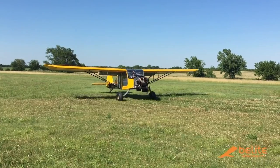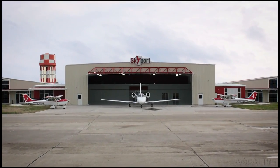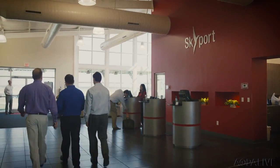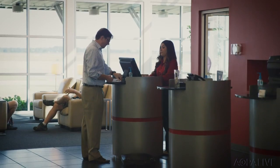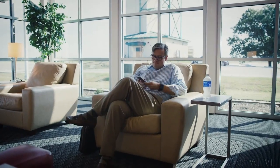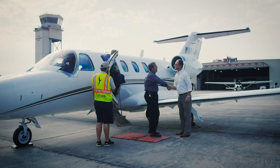The Redbird Skyport is no more. The innovative experimental FBO had been open in San Marcos, Texas for eight years, but Redbird company leaders say it never made a dime. Founder Jerry Gregoire wrote a scathing piece about how he feels city leadership negatively affected FBO business and growth. You can read it on the AOPA website.